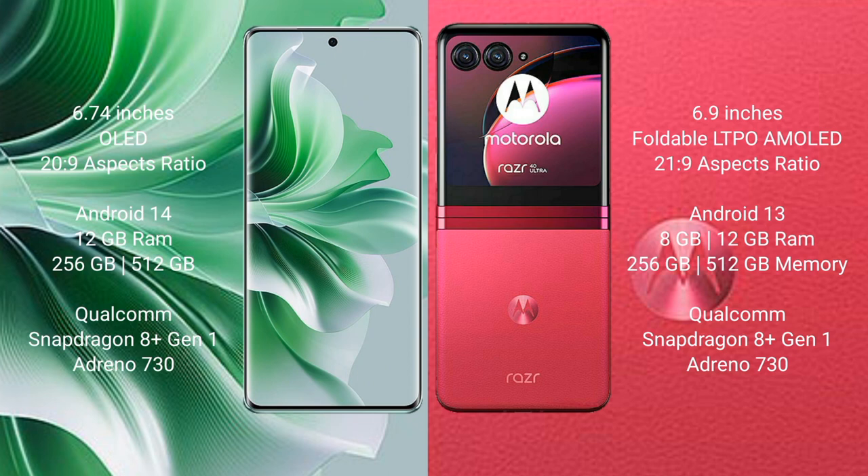Oppo Reno 11 Pro comes with 12GB RAM and 256GB or 512GB internal storage, Qualcomm Snapdragon 8 Gen 1 processor, and GPU Adreno 730. Motorola Razr 40 Ultra comes with 8GB or 12GB RAM and 256GB or 512GB internal storage, Qualcomm Snapdragon 8 Gen 1 processor, and GPU Adreno 730.